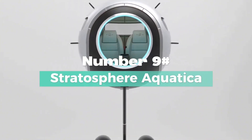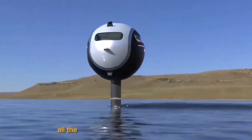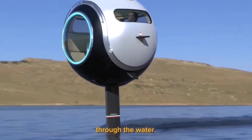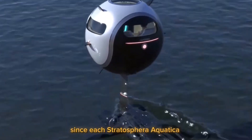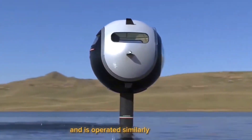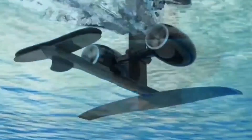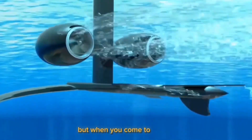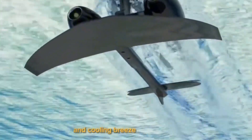Number 9: Stratosphere Aquatica. It's a brand new method of crossing the ocean that provides all the convenience and elegance of a car — a two-seater vehicle that can glide through the water more smoothly than a boat. Each Stratosphere Aquatica can accommodate two passengers and is operated similarly to a boat, so the learning curve for novice drivers is quite minimal. The cockpit is air and water sealed while the vehicle is in motion, but when you come to a stop, you can easily open the hatch to enjoy the fresh air and cooling breeze of the water.